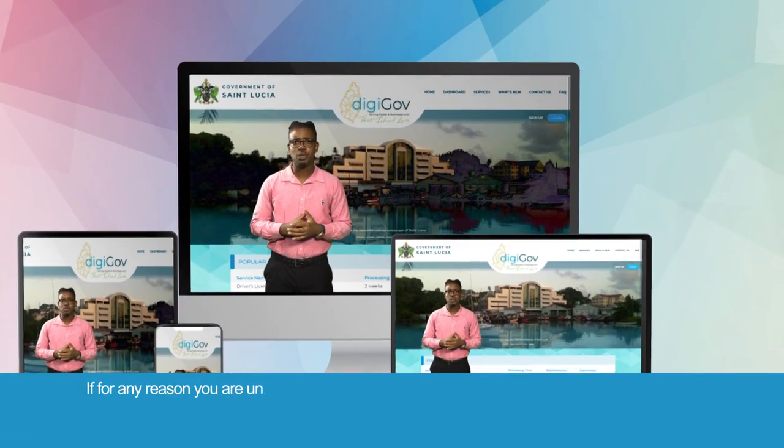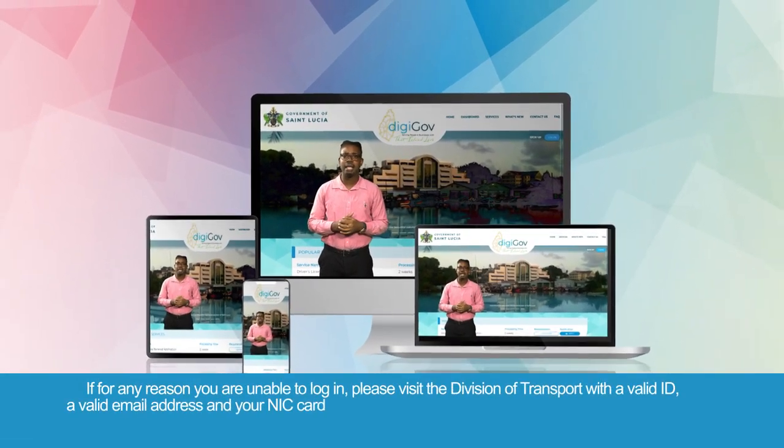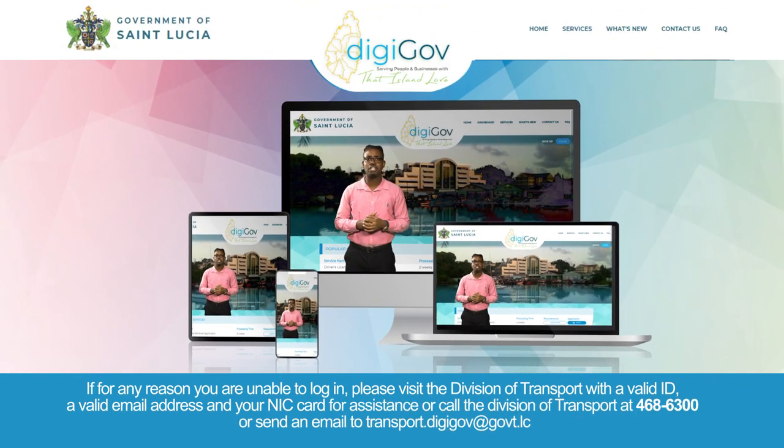If for any reason you are unable to log in, please visit the Division of Transport with a valid form of ID, a valid email address, and your NIC card for assistance. Or call the Division of Transport at 468-6300.